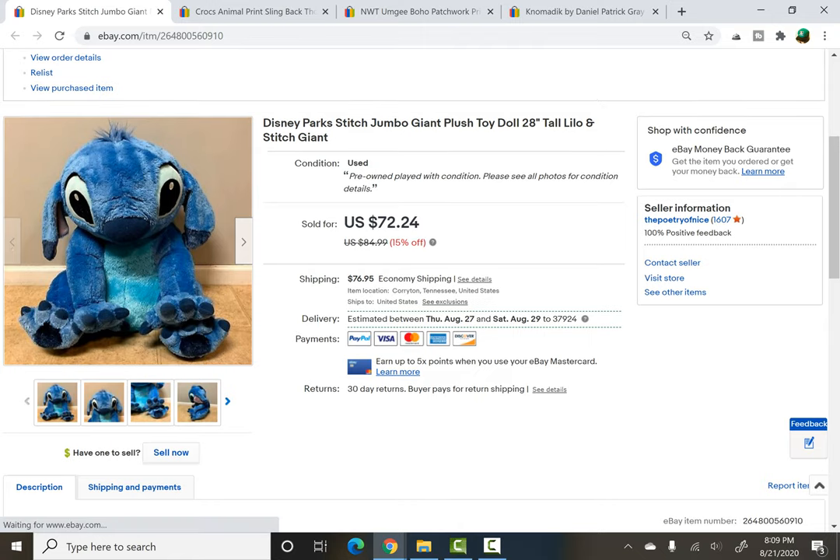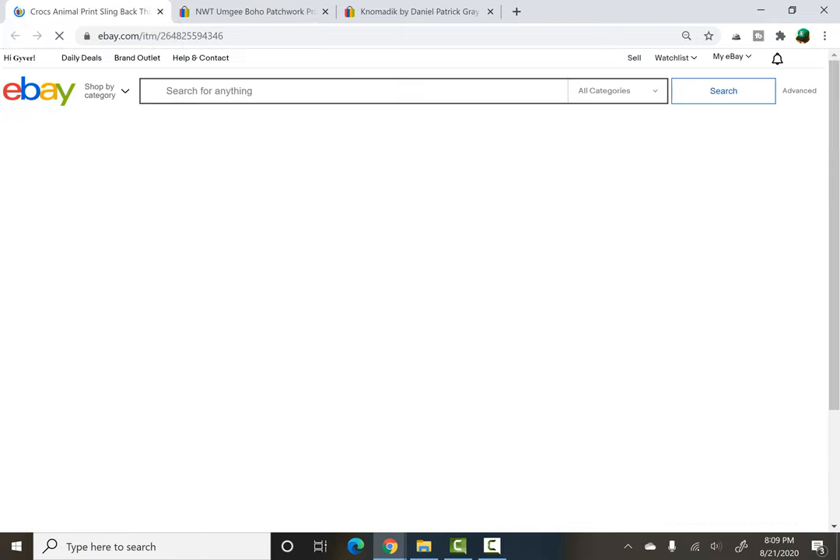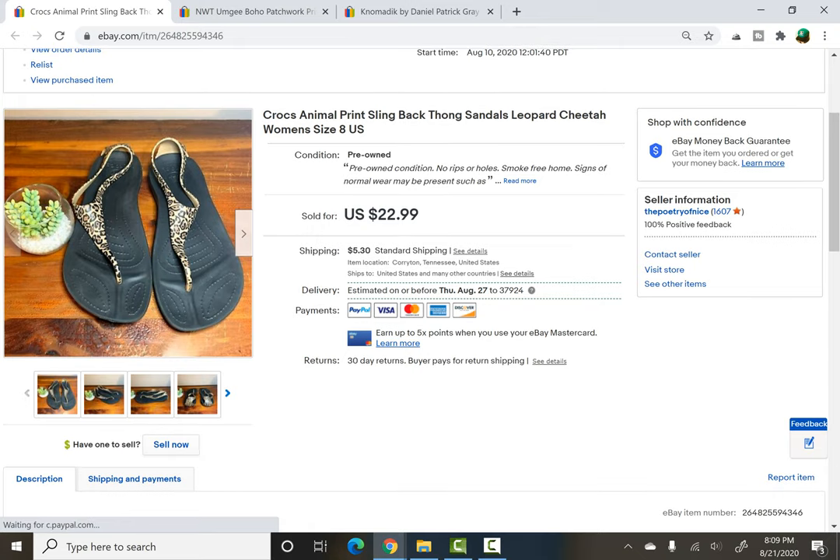Disney Parks Jumbo Stitch — I would not pick him up again, to be honest. I paid 50 cents and he was massive: 28 inches tall, a pain to ship. He ended up selling for $40, so it was a good flip, but he sat for about a year and a half. Definitely a longer-tail item. Crocs were a fast flip from that same yard sale with the Torrid and the Scentsy — paid $1 and they sold for $18 on a best offer.